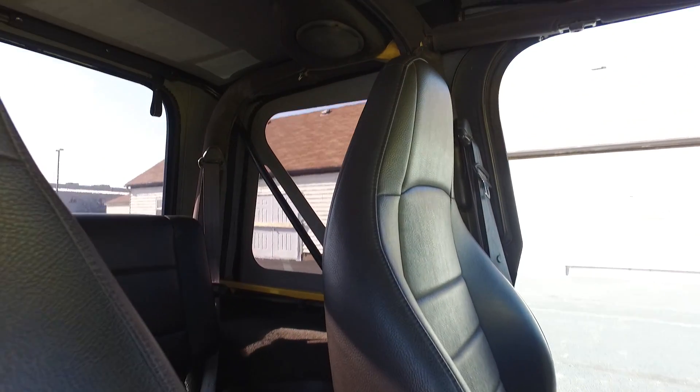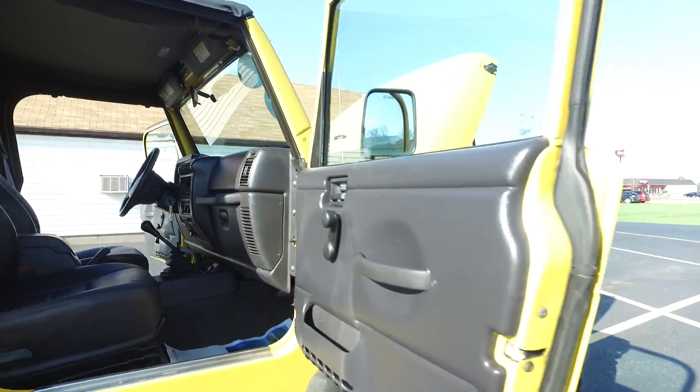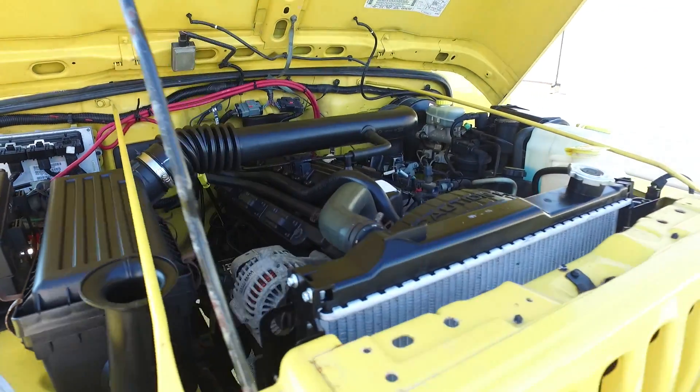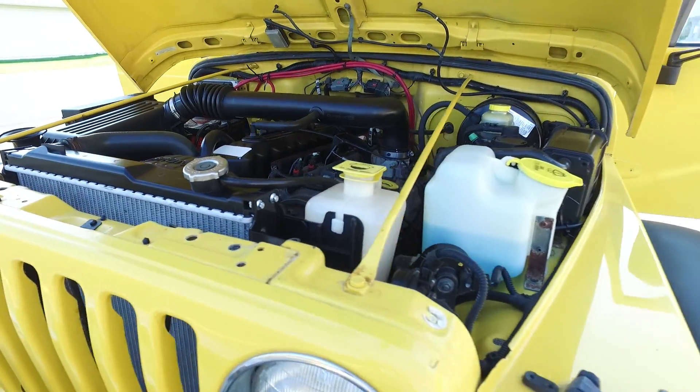The more I look around, the harder it is to believe this is a 2001. Of course, you've got the sound bar and speakers up top. Under the hood of this one, real clean as well. Like I said, four-liter inline-six here.